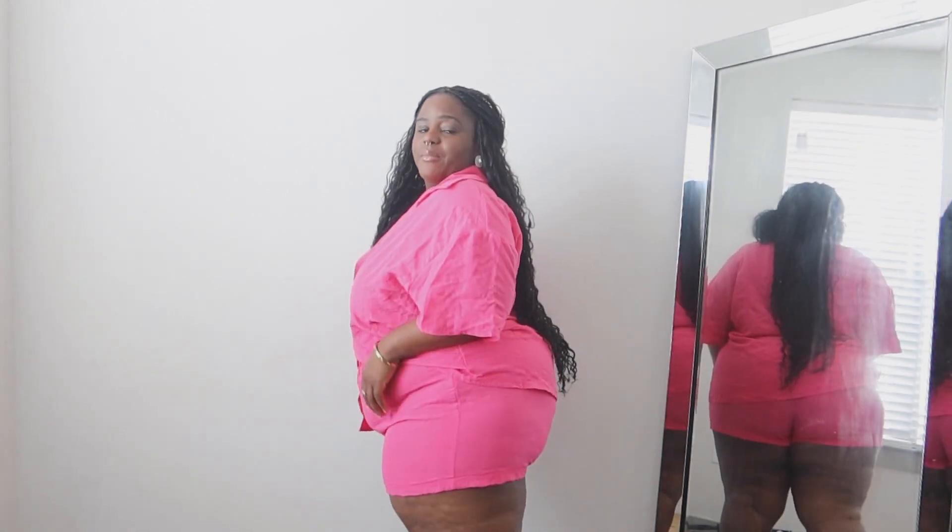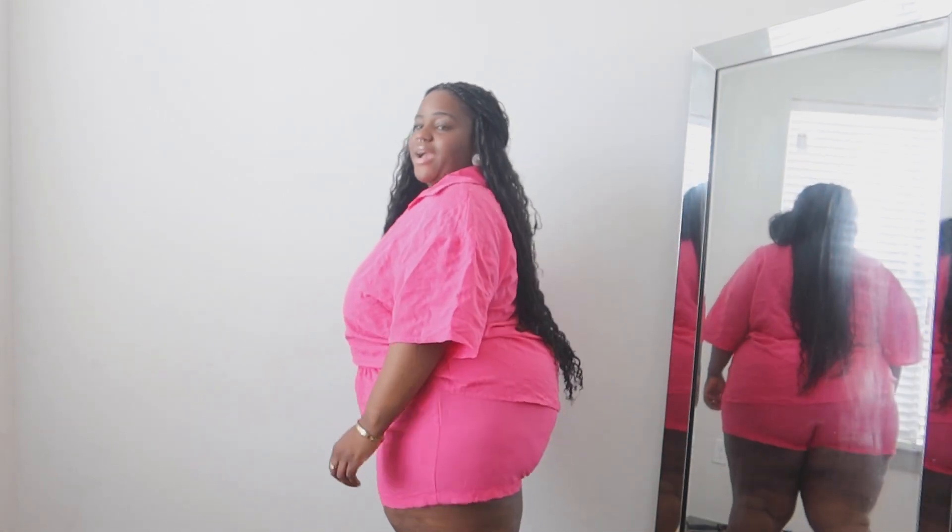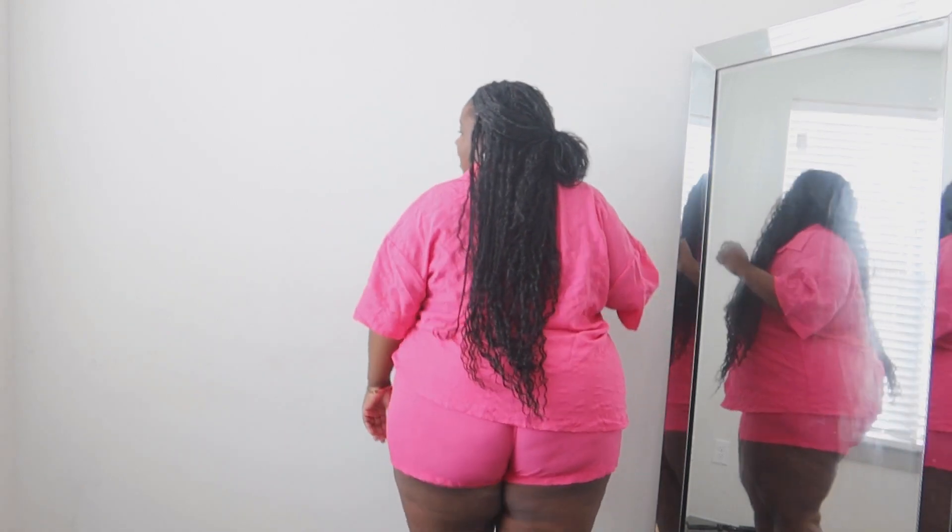This set is perfect for Texas summers because it's not super thick — it has a nice linen look and material, and to me it looks a little bit more expensive than it really was. The shorts don't have pockets but they're a great length. I put the mirror here so you can see the back a little bit better. I also love sets because you can break them up — you don't have to wear them together. You could easily throw this shirt on with some jeans or different pants, or style the top like a bodysuit.